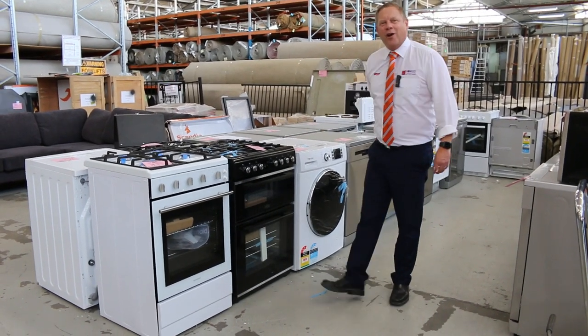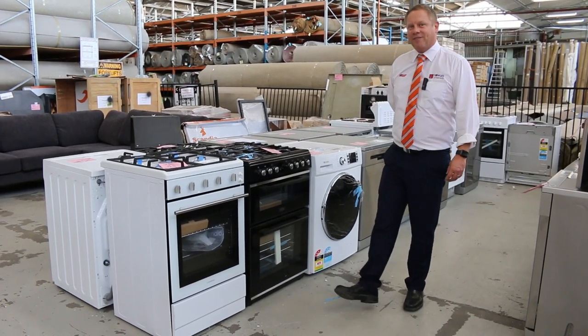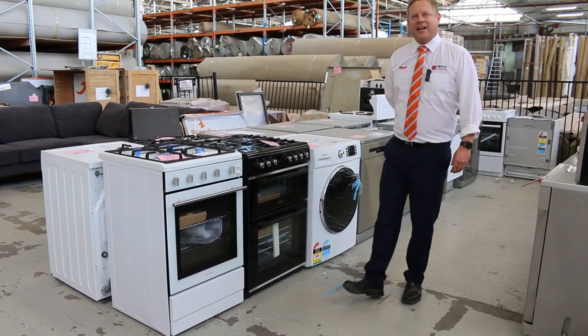Hi, I'm Liam from Fowles, and welcome to the Home Renovators Auction Preview for Wednesday the 17th of March 2021 at 10 a.m.